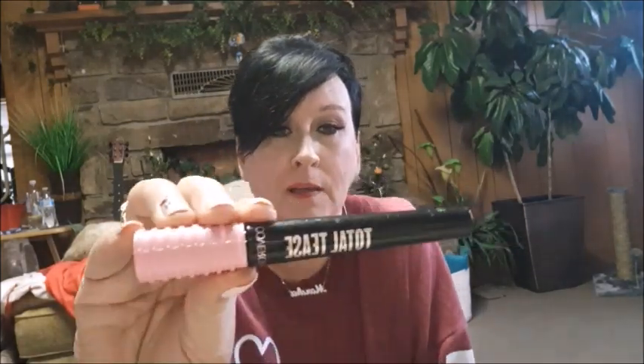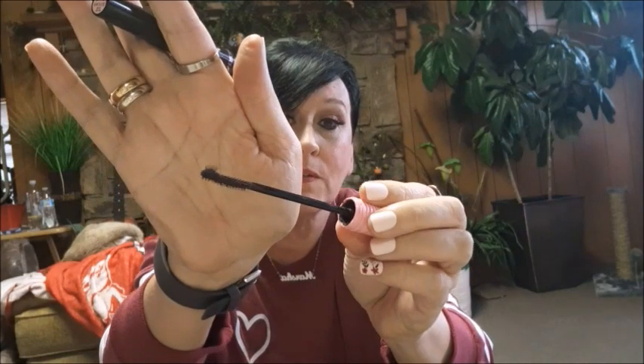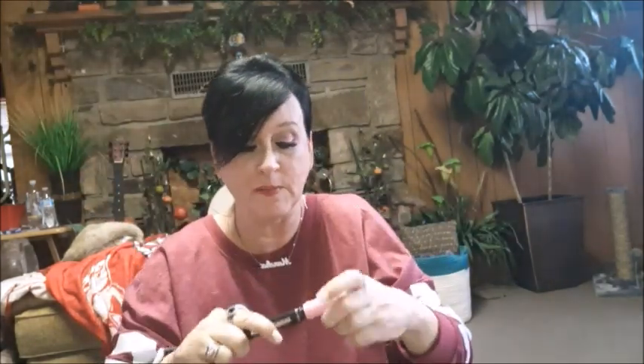Let's start with number five. Number five is the Waterproof Hydrofuge Total Tease by CoverGirl. This is a good mascara — did it make my lashes long? Yes it did. I like this little brush right here because you can get right on the edges and into the very corners.